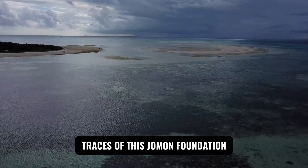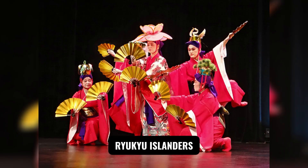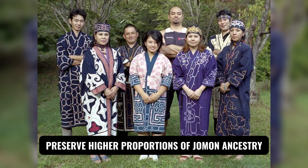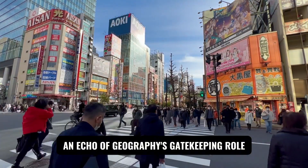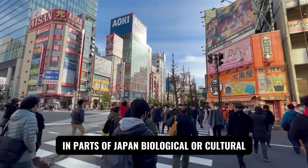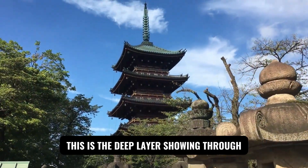Traces of this Jomon foundation are unevenly distributed today. Ryukyu islanders (e.g. Okinawa) and Ainu communities in the North preserve higher proportions of Jomon ancestry than most of Honshu — an echo of geography's gatekeeping role. When you encounter discussions of distinctive features in parts of Japan, biological or cultural, this is the deep layer showing through.